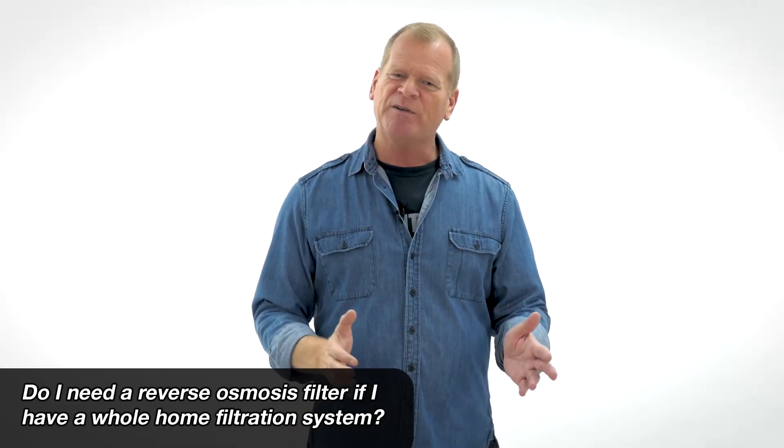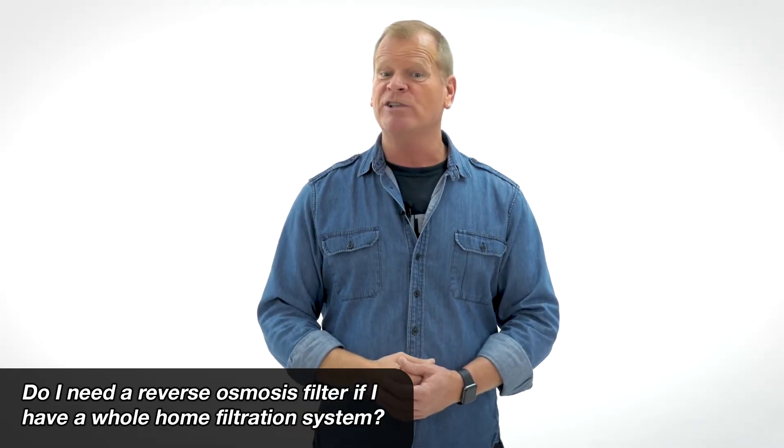Do I need a reverse osmosis filter if I have a whole home filtration system? A reverse osmosis system — yes. You can do the tap on the sink, that separate tap for fresh drinking water, and run a line to the fridge. So the answer is you can do both. If you get a whole home filtration system, it doesn't hurt to add the reverse osmosis.